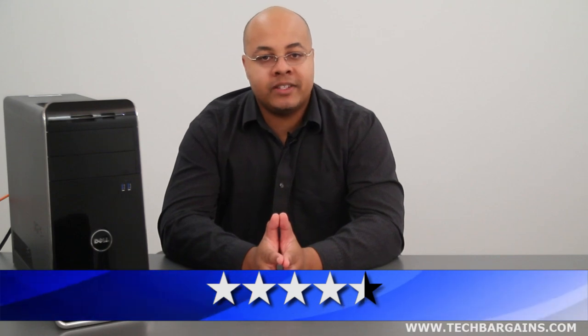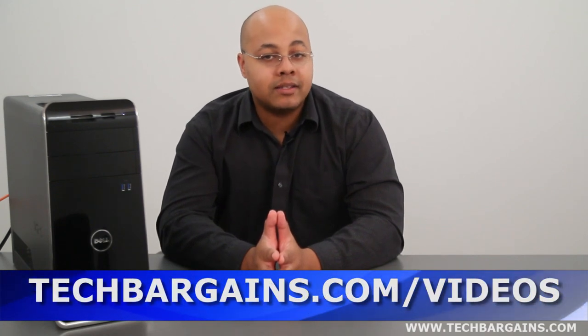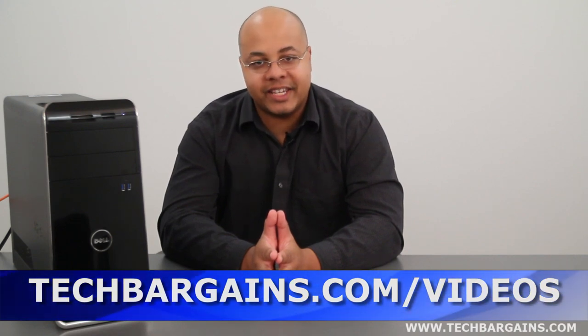For the latest coupons and deals on systems like the Dell XPS8500, make sure you check out techbargains.com/Dell. To enter our monthly giveaway, make sure you always check out techbargains.com/YouTube. And to watch our video unboxings, video reviews, and exclusive video features, make sure you check out techbargains.com/videos.